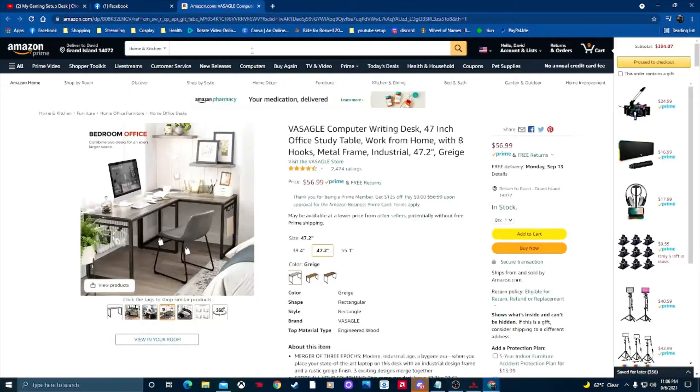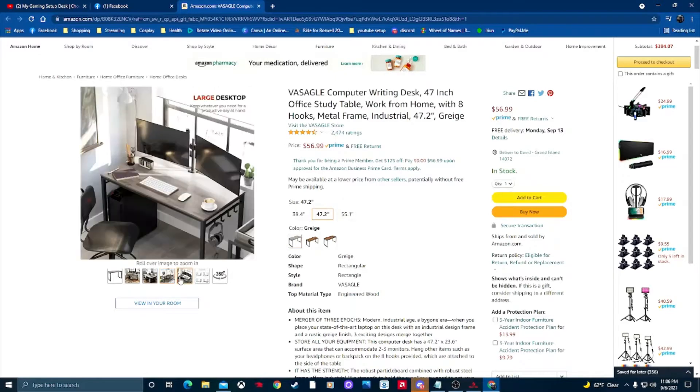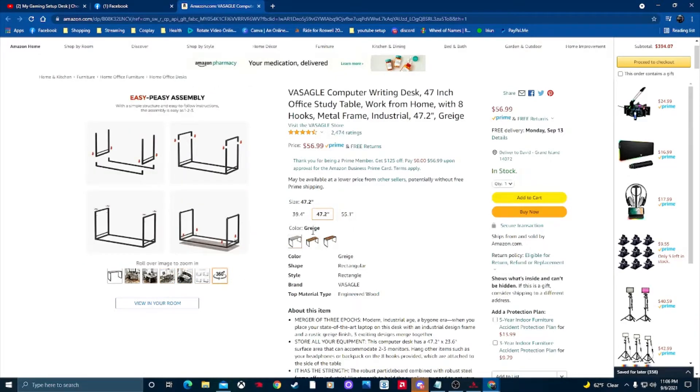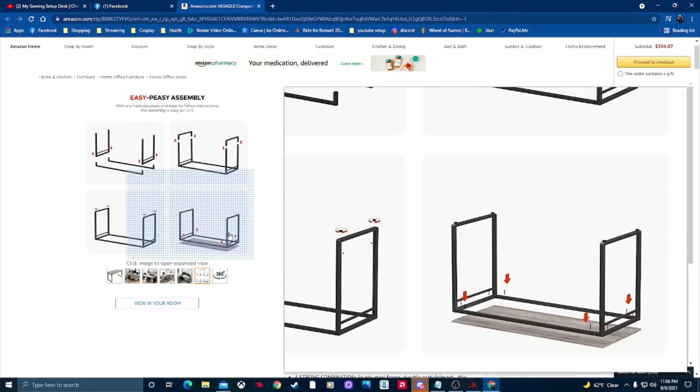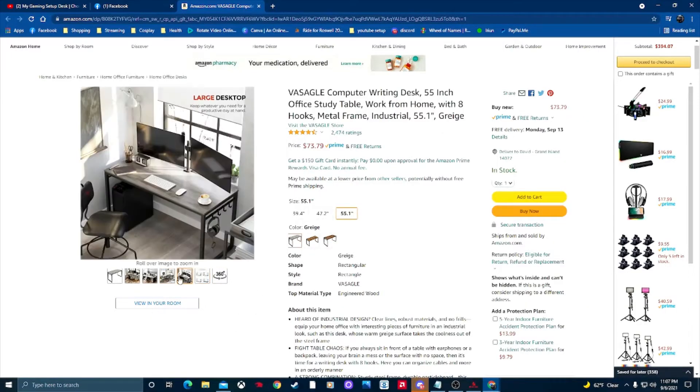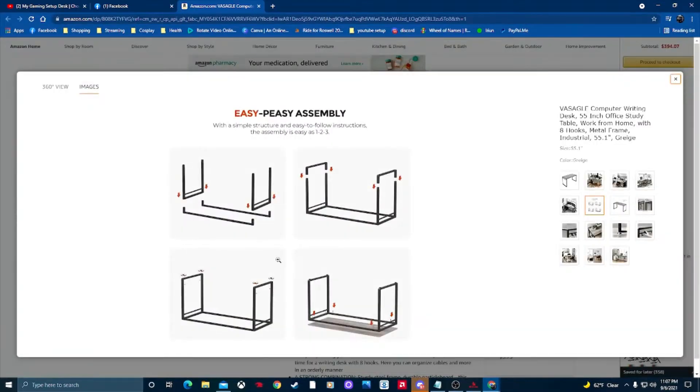Let me pull up what I was looking at on Amazon. This is an L-shaped desk variation that a former co-worker recommended. It's 55.1 inches — a very basic frame that looks really good. These pieces connect and then you mount the top to it; seems pretty simple. Another good thing about this kind of frame is cable management.